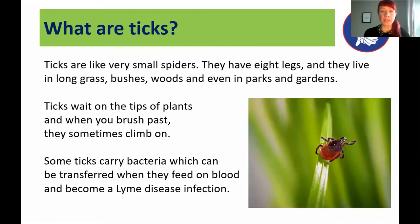Ticks are from the arachnid family — they've got eight legs like a spider and they tend to live mostly in long grass, bushes, or foliage in woods or forests. But they can also be found in urban parks and gardens. They wait on the tip of plants with their front legs out — this is called questing — and when you or an animal brushes past, sometimes they climb on. A relatively small percentage, around 15%, carry bacteria which can be transferred when they feed on the blood of their hosts and cause a Lyme disease infection.